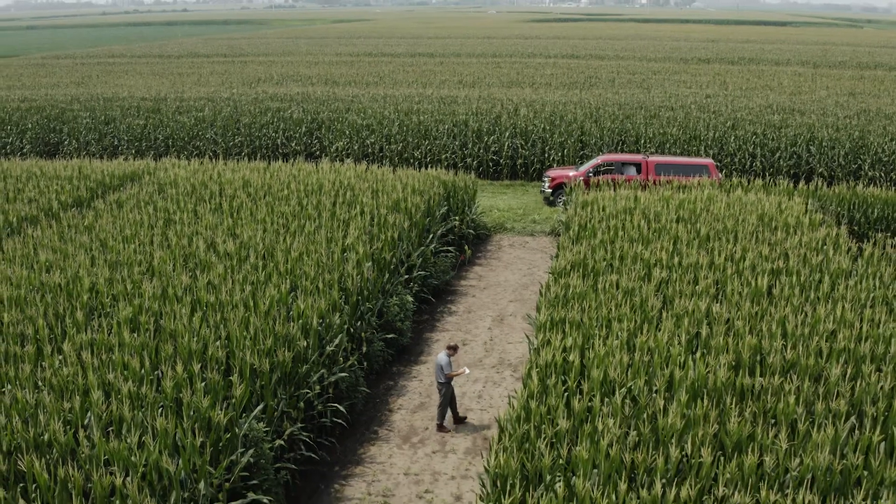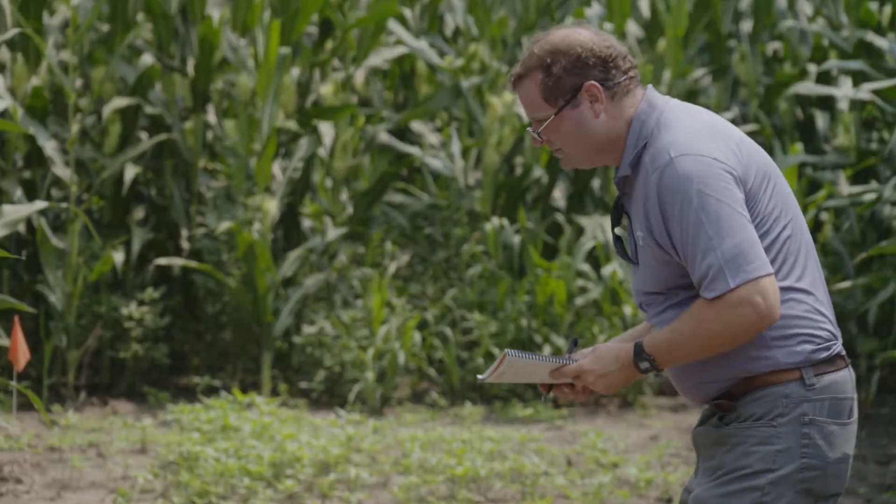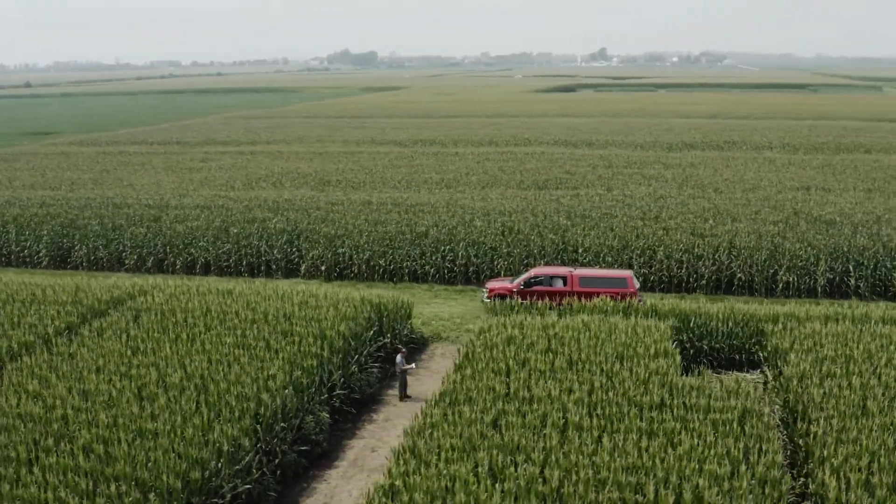Generally speaking, the performance that we have seen has been much more consistent, longer lasting residual control from products that contain multiple effective herbicides. It looks like it holds the weeds back for a long period of time, which is what we definitely need.